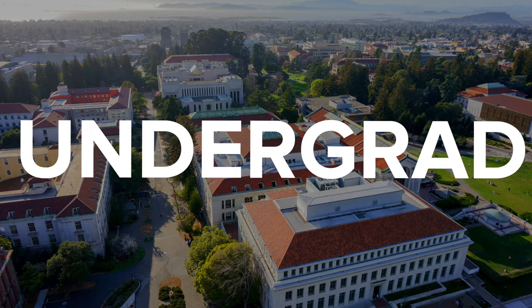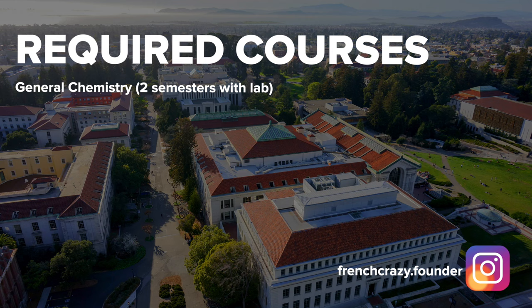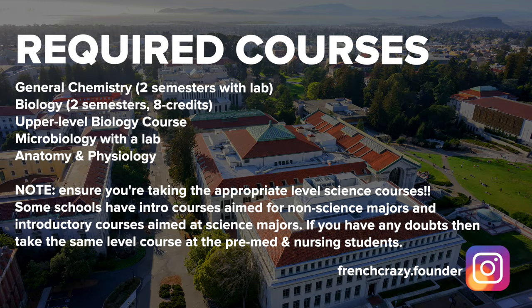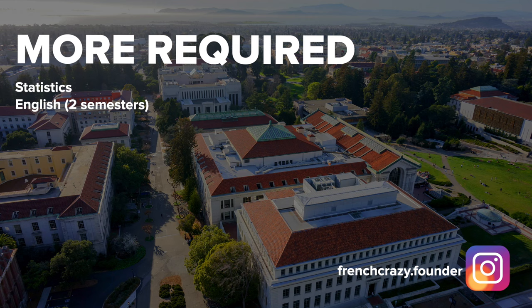Now I'm going to break down each step, starting with earning your bachelor's degree. To enter PA school, you need to have a bachelor's degree. What the degree is in doesn't really matter — what's important is that you have all of their prerequisite courses completed and that you have good grades in them. It is almost guaranteed that every PA program will require two semesters of general chemistry, two semesters of biology, and usually an advanced biology course. They'll want at least one semester of microbiology with a lab, and anatomy and physiology — usually with a lab component. For non-science prereqs, PA programs will want a statistics course and two semesters of English.